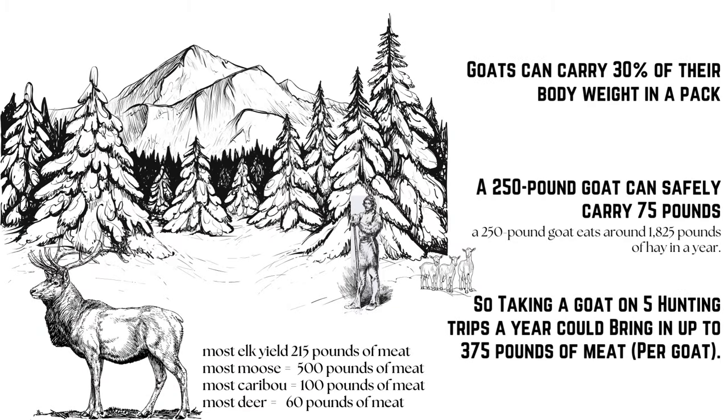Packing is a seriously underrated purpose that goats are exceptionally good at. Most horses and mules can carry up to 20% of their body weight, while a goat can comfortably carry 30%. That means a 250-pound goat can carry 75 pounds per trip. Sure, they carry less than a horse or mule, but most horses eat three to four tons of hay each year whereas goats eat just under one ton. Goats are also more sure-footed, making them a great asset for people with smaller properties or budgets who want to go hunting or take good hiking trips.